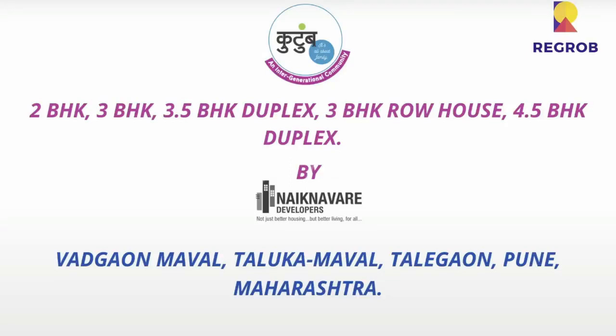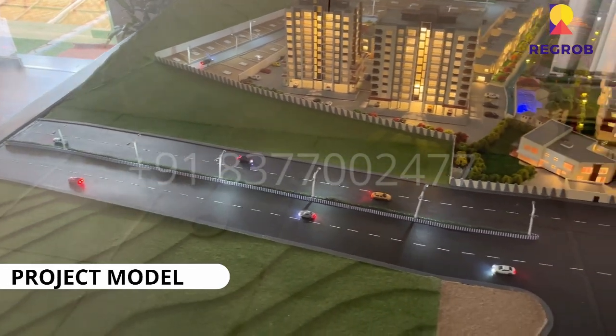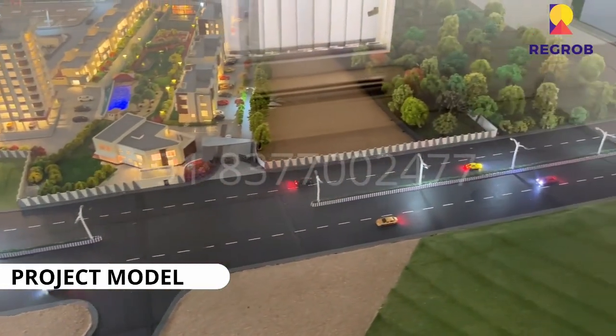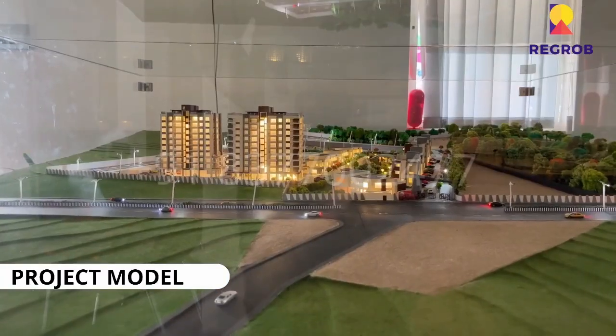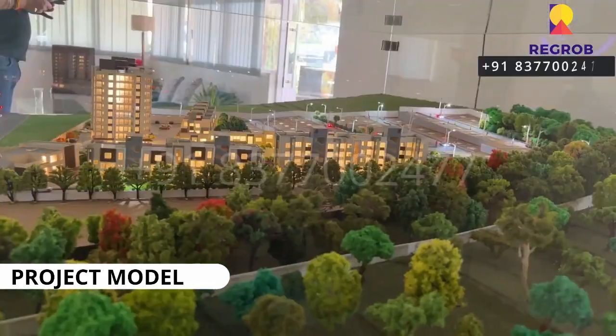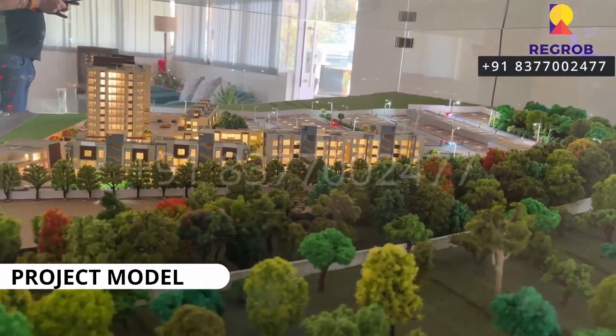Hi everyone, so in today's video we are visiting Naiknavre Kutum, a residential project by Naiknavre Developers located at Vargao Maval in Pune, Maharashtra. So here you can take the view of the project model.